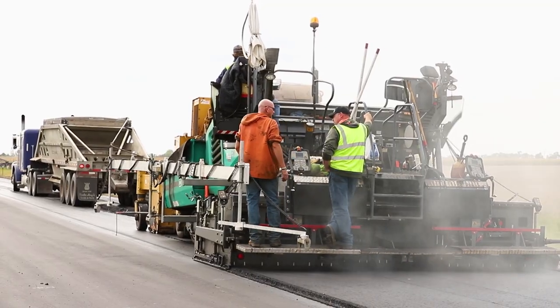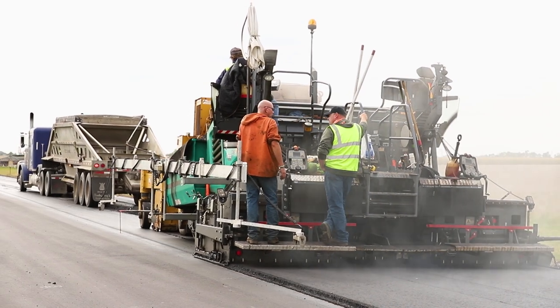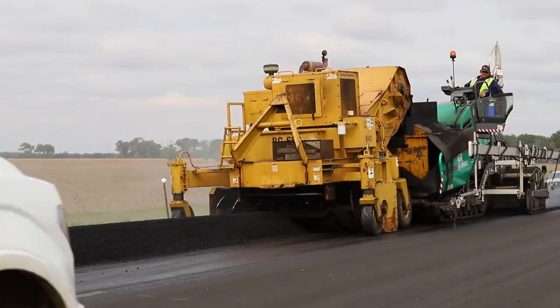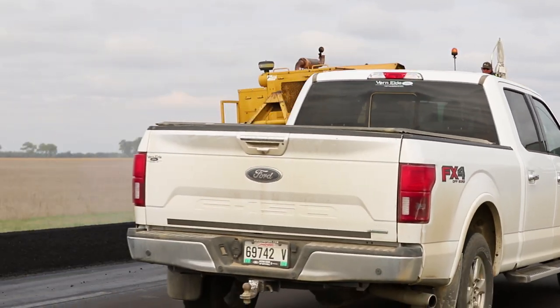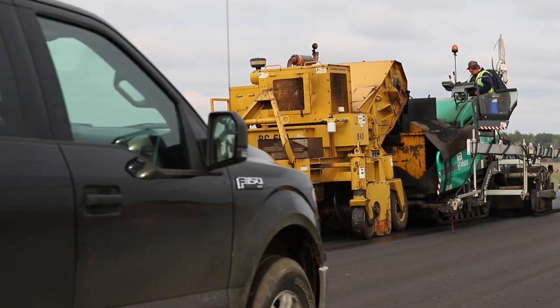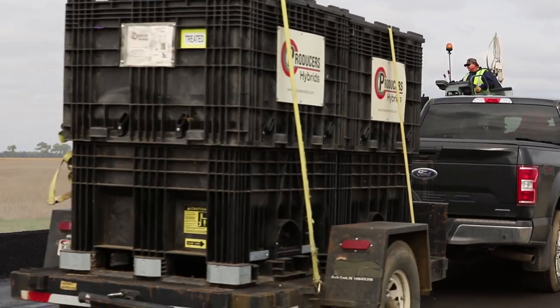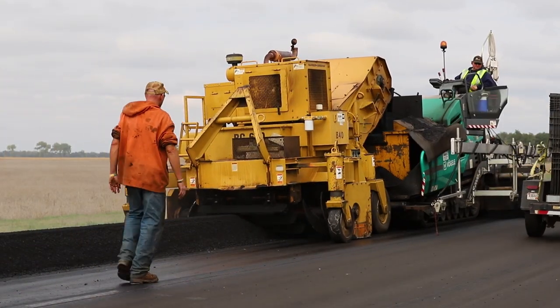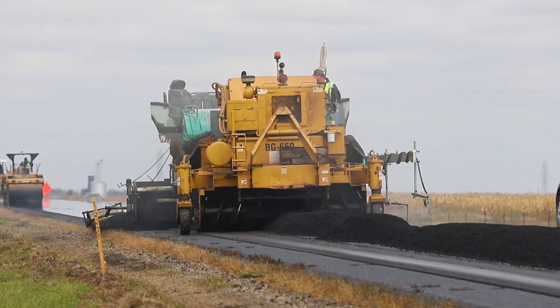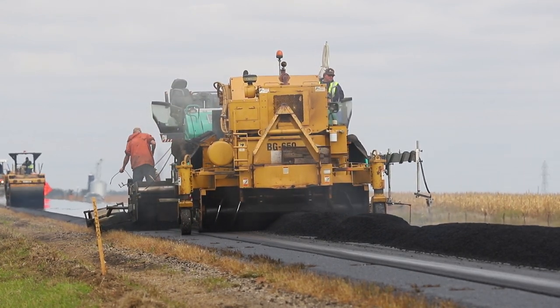We went into Wirtgen paving equipment almost blind, not knowing much about it, and we haven't been disappointed — that's for darn sure. The biggest thing was just getting comfortable with the automation and which button to push. Oftentimes you know what you want to do but where is it, or how do I get back to this? That was the biggest difficulty and it was remedied in a couple of free paving days.